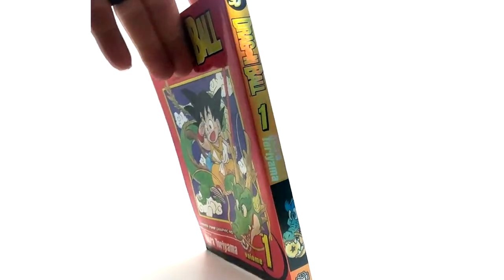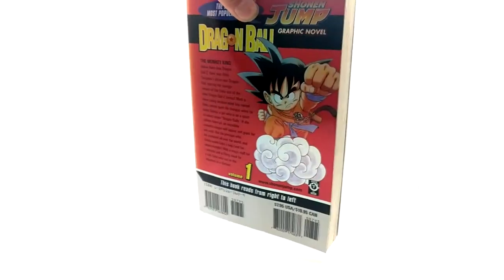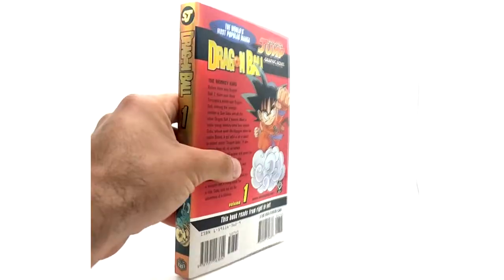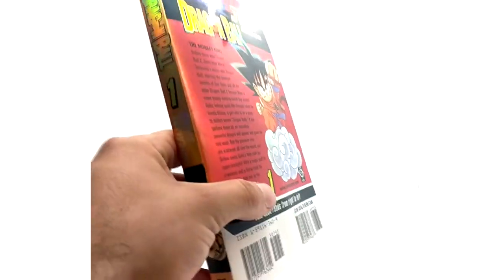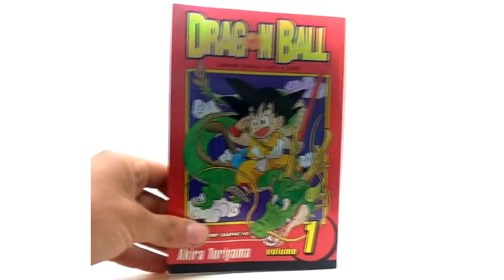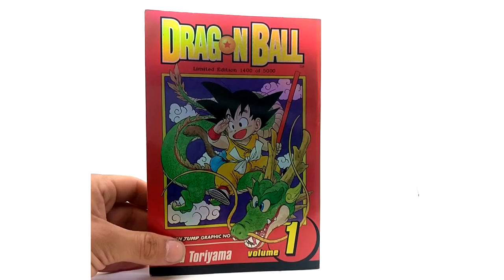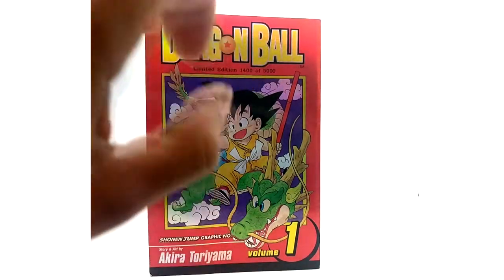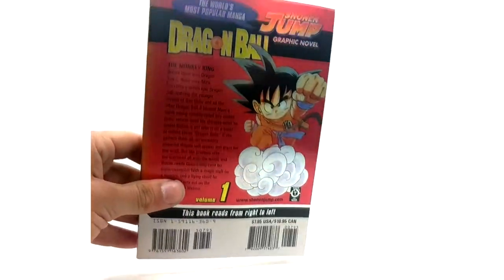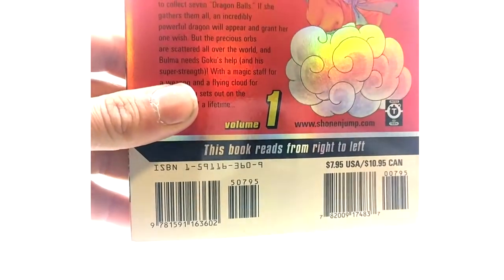The spine also has a shine to it. As for the back, nothing else to note about the inside artwork — it looks the same in my opinion. These were released — quote me if I'm wrong — in 2003 is when they started releasing the manga in this size and shape.